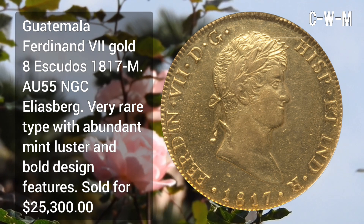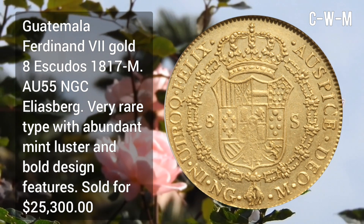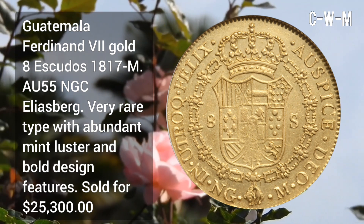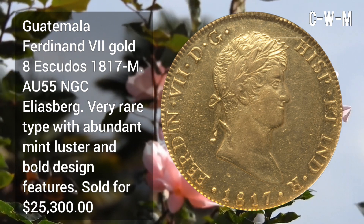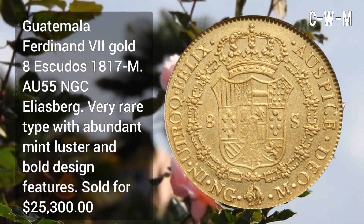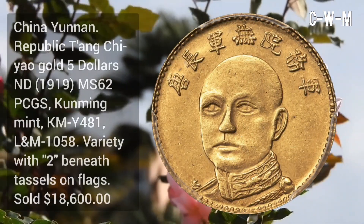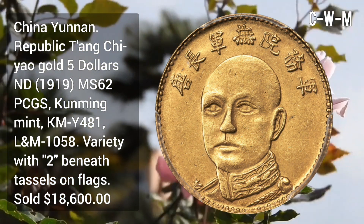Guatemala: Ferdinand VII gold 8 Escudos, 1817M, AU55 NGC grade — very rare type with abundant mint luster and bold design features, sold for $25,300.